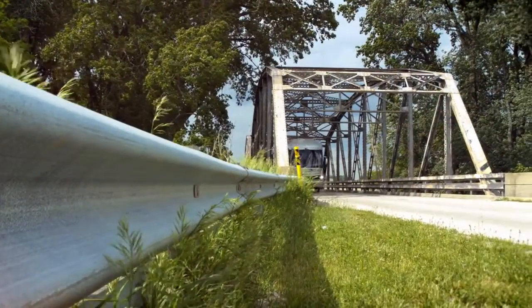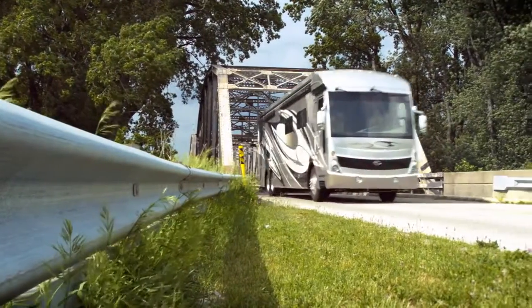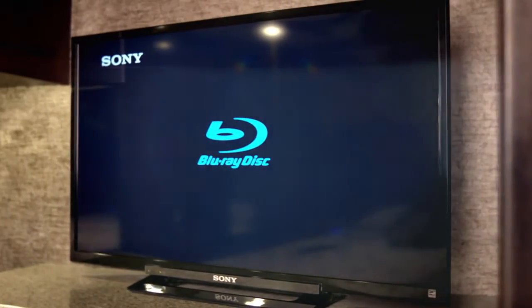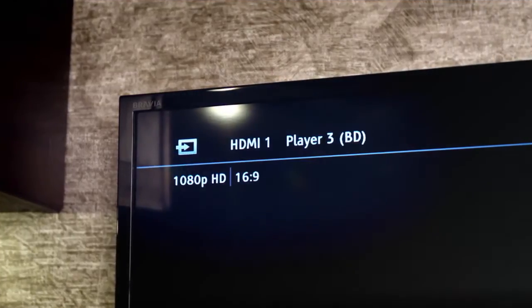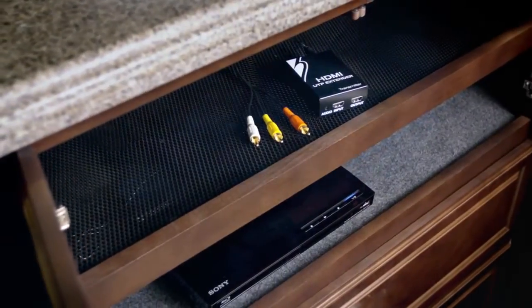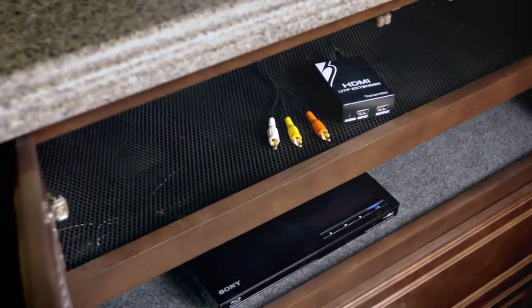Life on the road doesn't mean you have to compromise your entertainment experience. Our HDMI electronic components provide superior uncompressed digital video and audio quality, all with a single cable. A built-in HDMI and satellite AV input jack accommodates auxiliary components.